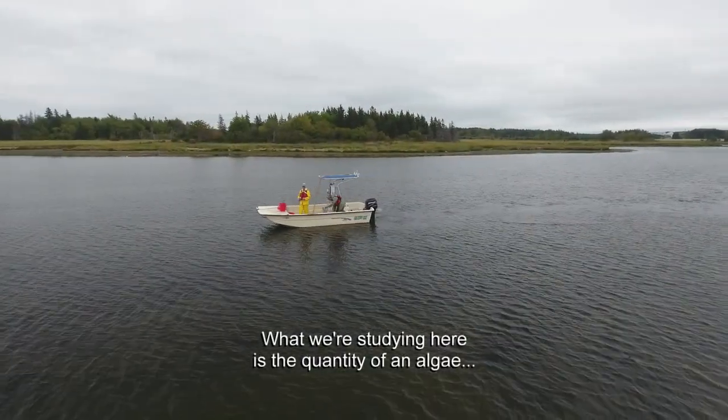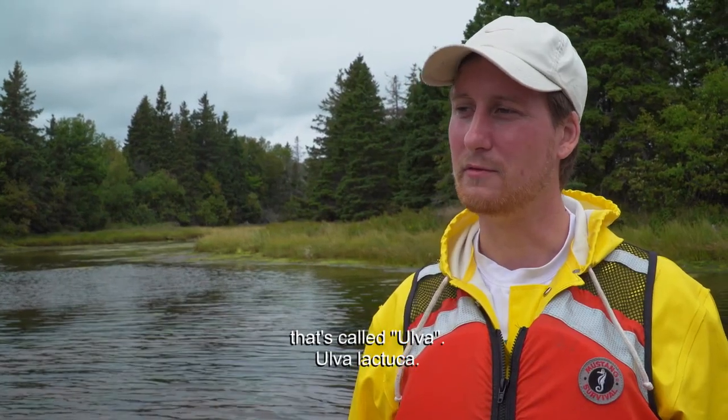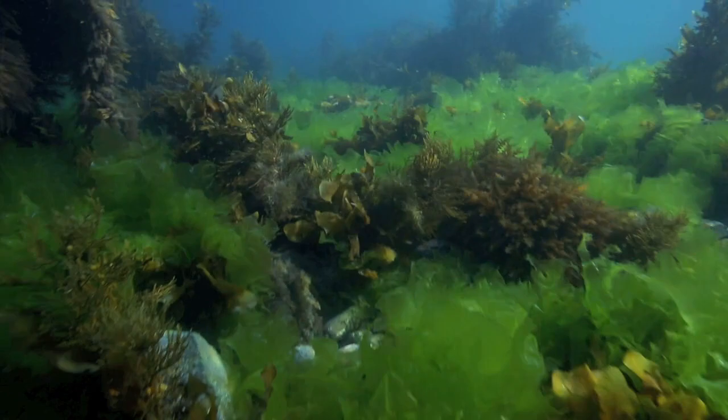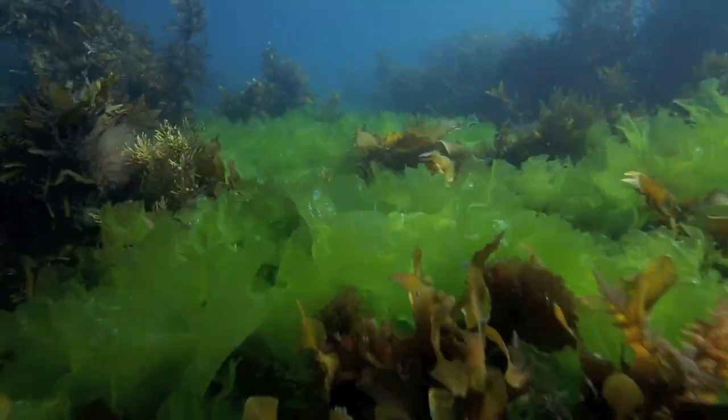What we study here is the quantity of an algae called Ulva. Ulva is an important food source for many marine species, and we humans like to eat it too.